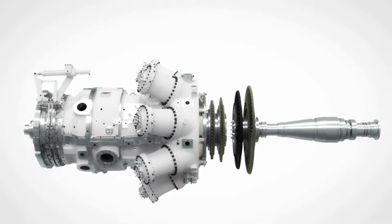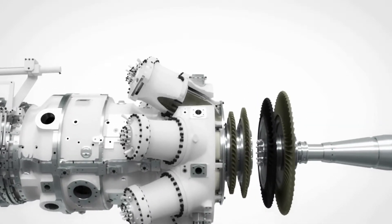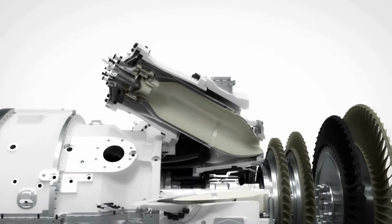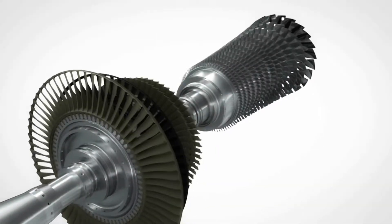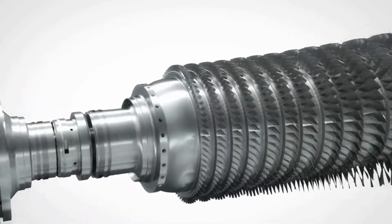The combustion system is equipped with a fourth generation of DLE burners, designed to increase the power turndown range and maintain lowest emissions. The system offers robust and stable operation with dual fuel online switchover capabilities.